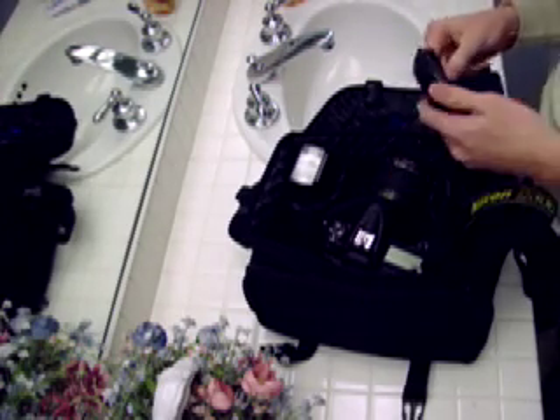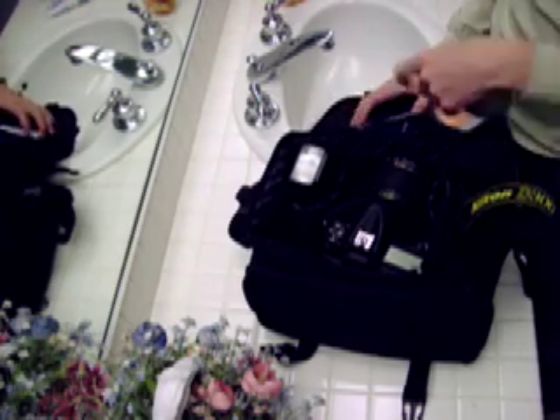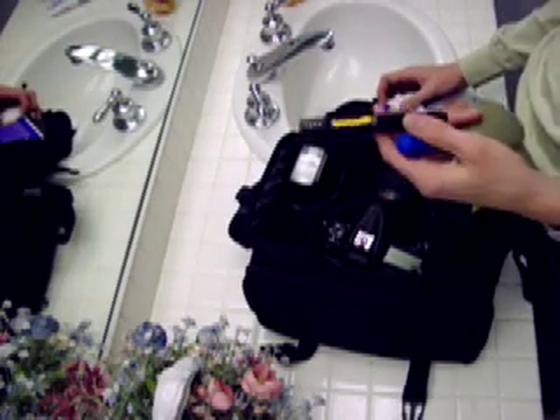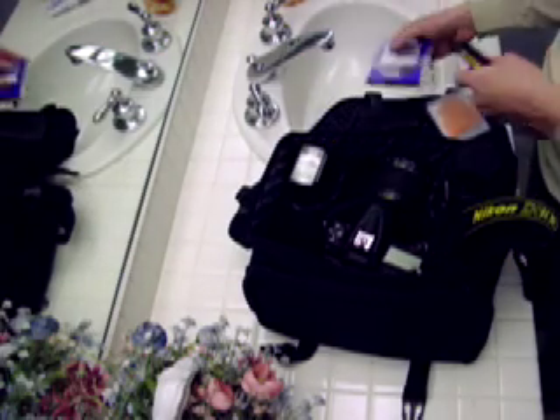Memory cards — I have like 10 gigabytes of memory, which I don't really ever use that much. Lens blower. A lens pen — this works pretty well, but I've had this for like a year and a half, so I probably need to replace it. And then a 77mm circular polarizer.